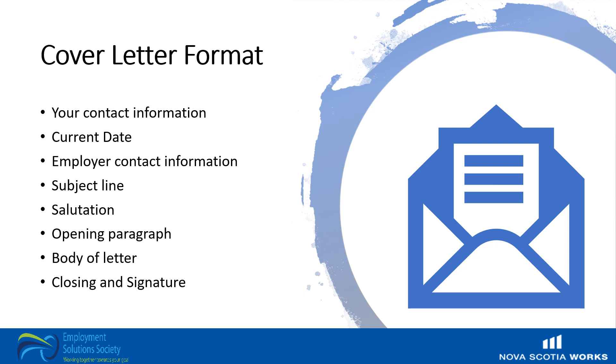A cover letter should follow a specific format and include the following information: your contact information, the current date, the employer's contact information, a subject line, a salutation — that is a greeting — an opening paragraph, the body paragraph, and a closing paragraph and signature.